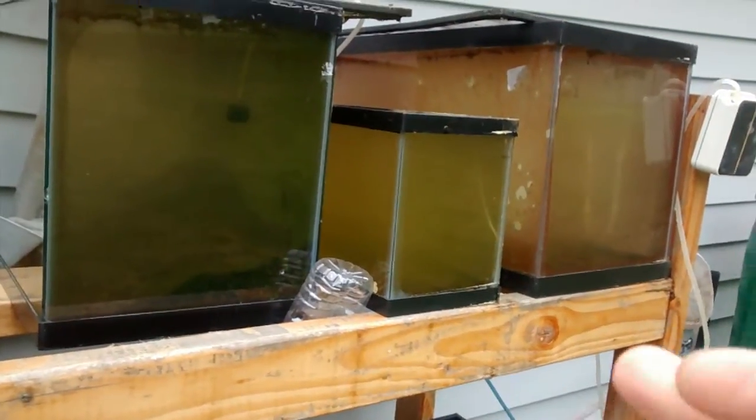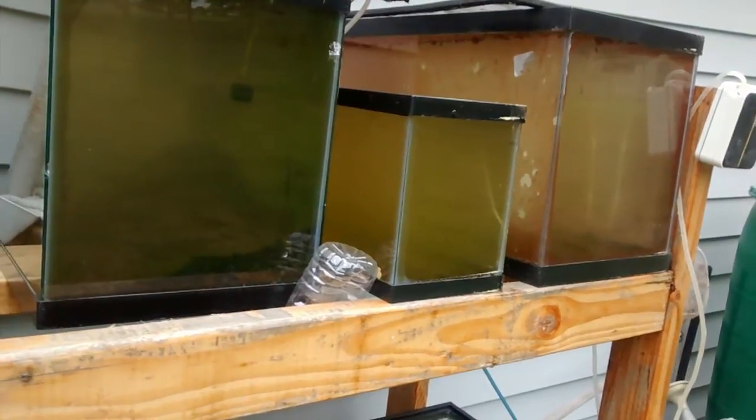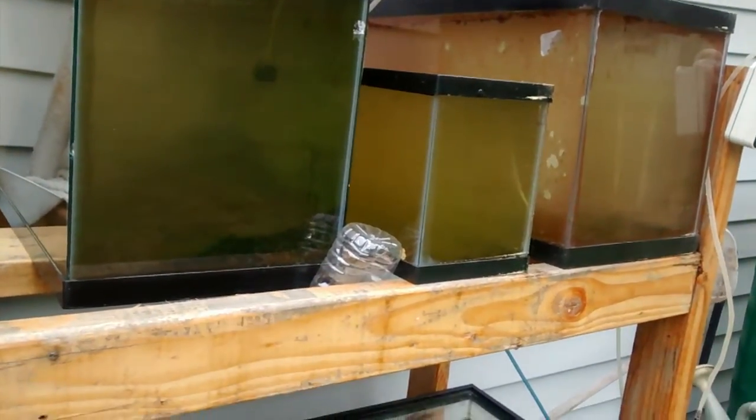Checking the daphnia tanks here to see how they're doing. It's a little bit chilly out here. First we'll check on this one here, the one on the left side, and you can see it's doing pretty good — tons of daphnia here. We'll go to this side here and you can see there's a whole bunch of them here.